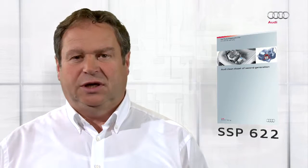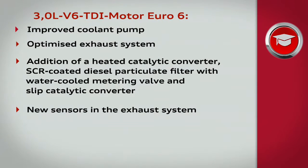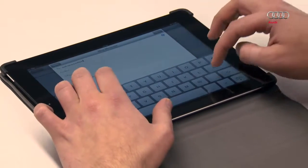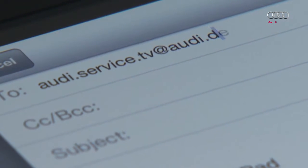The topic of EU6 diesel engines with SCR systems will no doubt remain a key focal point in the future. A self-study programme, SSP number 622, will be made available on this topic, set to be published in the third quarter of 2013. We are always looking for ways to improve our programmes — please send any suggestions, improvements, and suggested topics to audi.service.tv at audi.de.